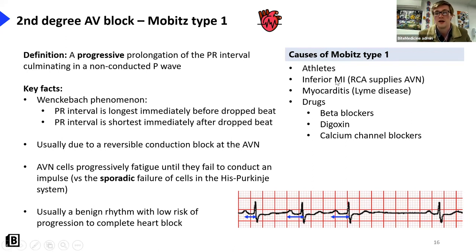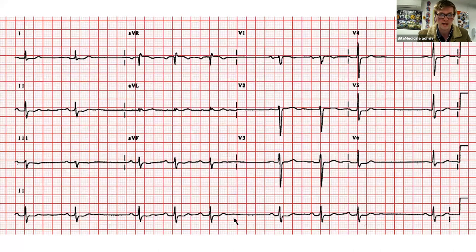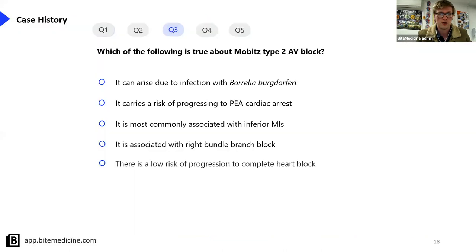Here's an ECG of Mobitz type one. For those who downloaded the slides, you can see it in full - longer, longer, longer, drop - longer, longer, longer, drop.